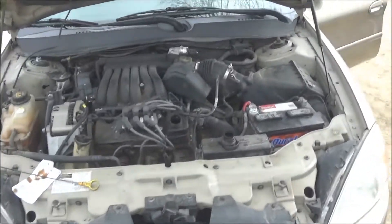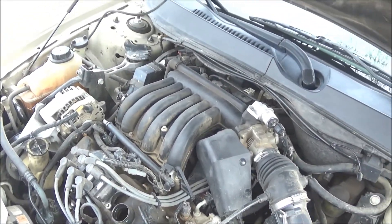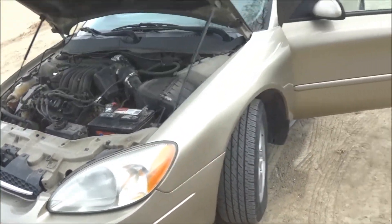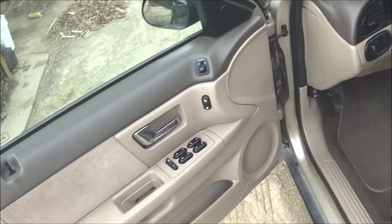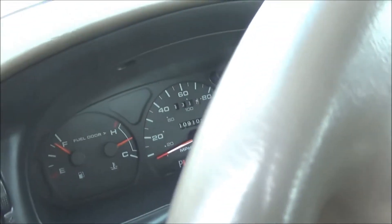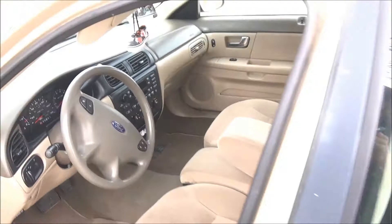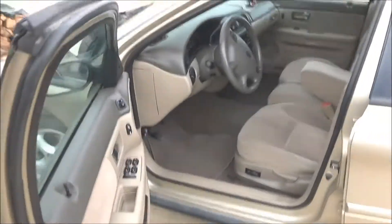The engine bay is dirty but there are no leaks. It drives well, and the inside is in great condition too. Everything checks out on it.